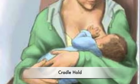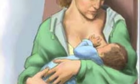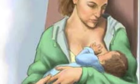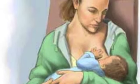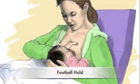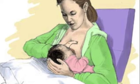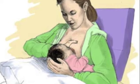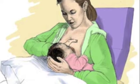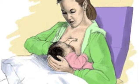The cradle hold is similar to the cross-cradle hold, but you support the baby with the arm on the same side as the nursing breast rather than the opposite arm. Find a comfortable position and cradle your baby, resting his or her head in the crook of your elbow while he or she faces your breast. Another option is the football hold. This position may be a good choice if you're recovering from a C-section, if you have large breasts, or if you're nursing two babies at once. Hold your baby at your side with your elbow bent. With your open hand, support your baby's head and face him or her toward your breast. Your baby's back will rest on your forearm. It may help to support your breast in a C-shaped hold with your other hand.